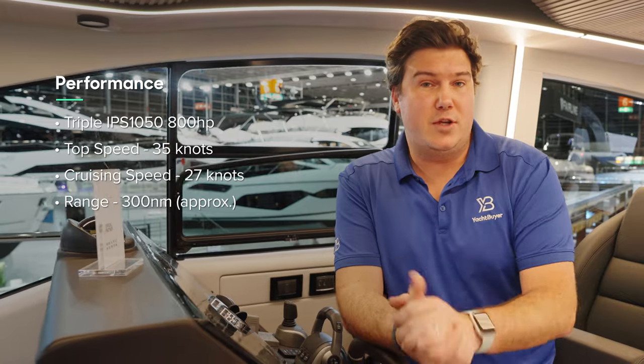Let's quickly talk about performance, because that is an important part of what the S7 is all about. It's got triple IPS 1050s — 800 horsepower apiece. Top speed is 35 knots, and you can cruise anywhere between 25 and 30 knots quite comfortably.